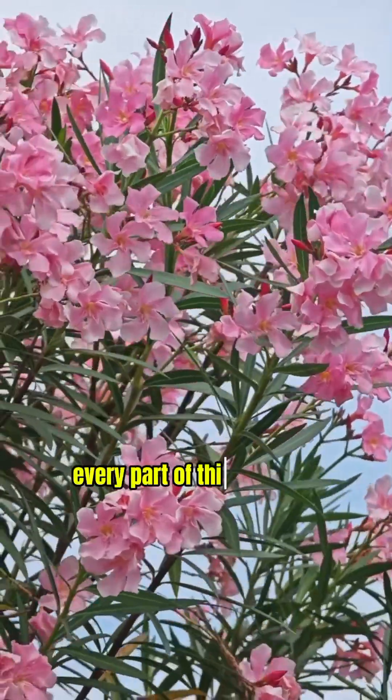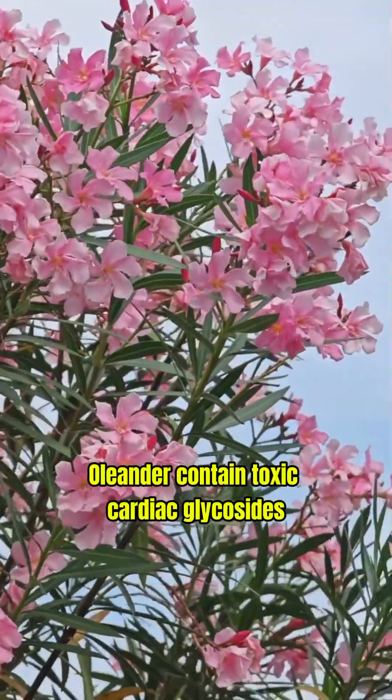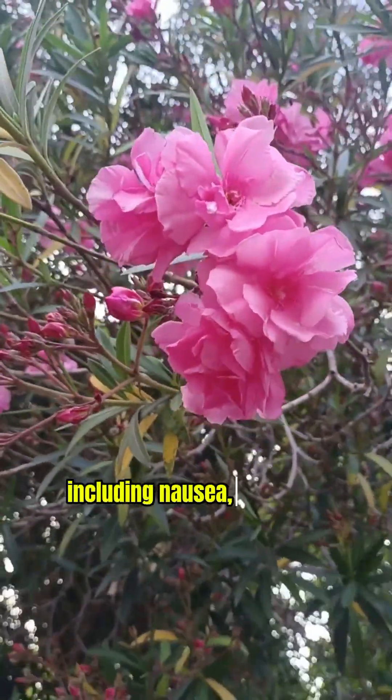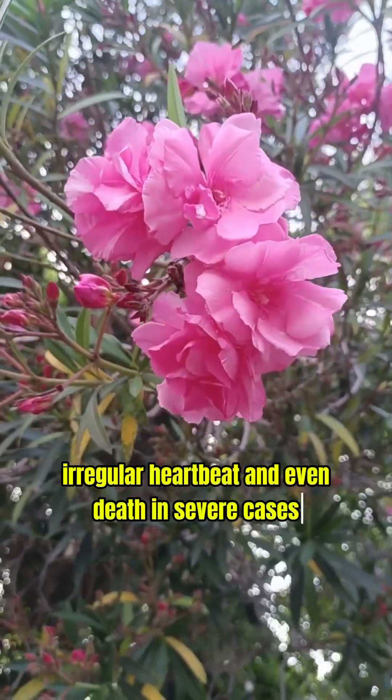Number one: oleander. Every part of this flower is toxic enough to kill. Oleander contains toxic cardiac glycosides, and if ingested, it can cause a variety of symptoms including nausea, vomiting, stomach pain, diarrhea, irregular heartbeat, and even death in severe cases.